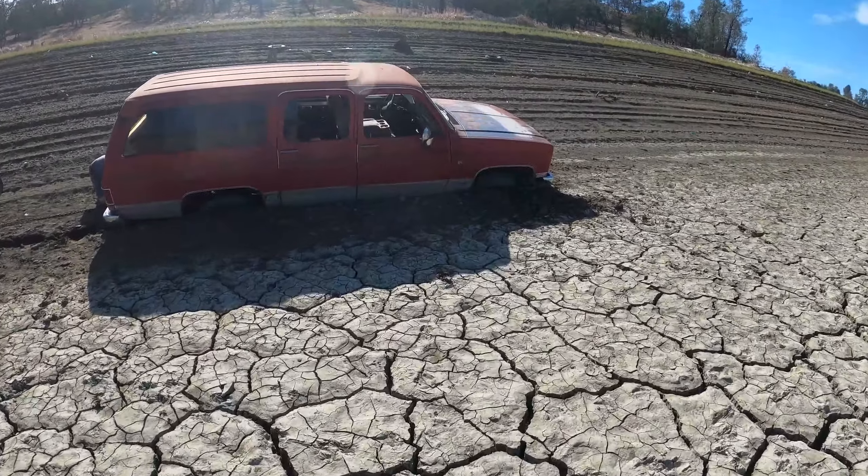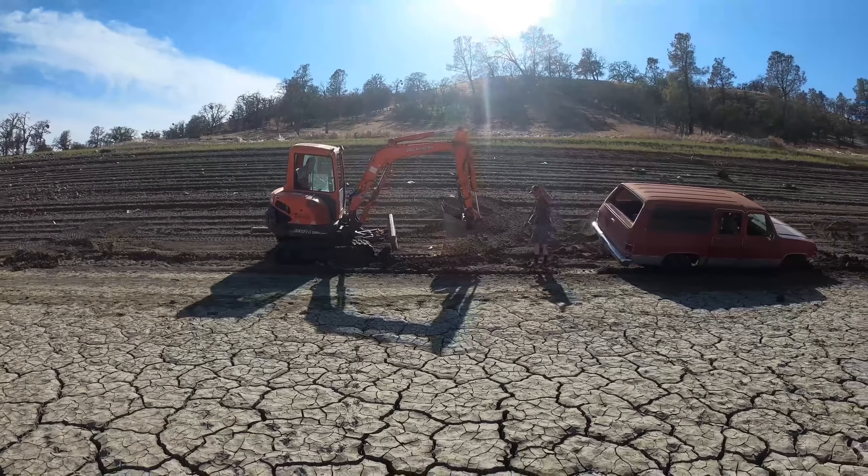There it goes — the mini excavator's got some power! The front end is sinking back down again. Oh my goodness. He's got it out of the hole — let's see how deep that hole is. Because they don't have a key for it — whoever got this thing stuck took the key. So they're gonna have to pull it out while it's in park. Looks like they're just gonna have to walk it out of here a little bit at a time. That's gonna take a while.